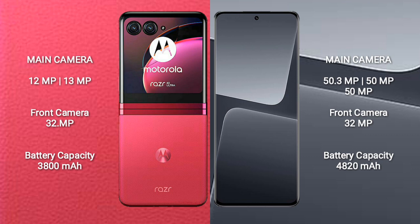Xiaomi 13 Pro features a rear triple camera setup with 15.3MP, plus 15MP, plus 15MP lenses, and a 32MP front camera.